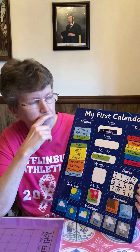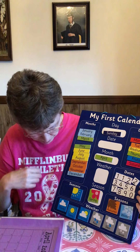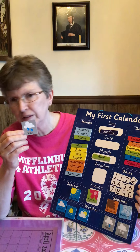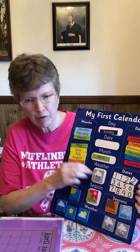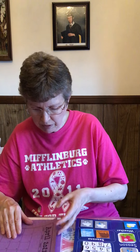The weather today — it rained a good part of the day. The sun came out a little bit late this afternoon, but most of the day it was pretty rainy. All right, here is our April calendar.